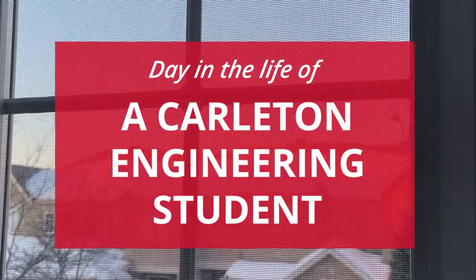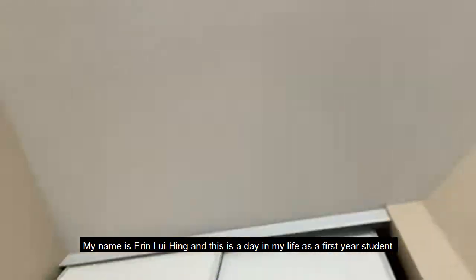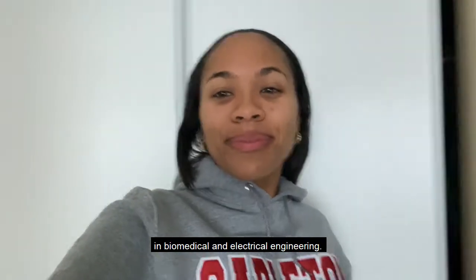Good morning everybody, my name is Erin Louie Hing and here is a day in my life as a first year student in biomedical and electrical engineering.